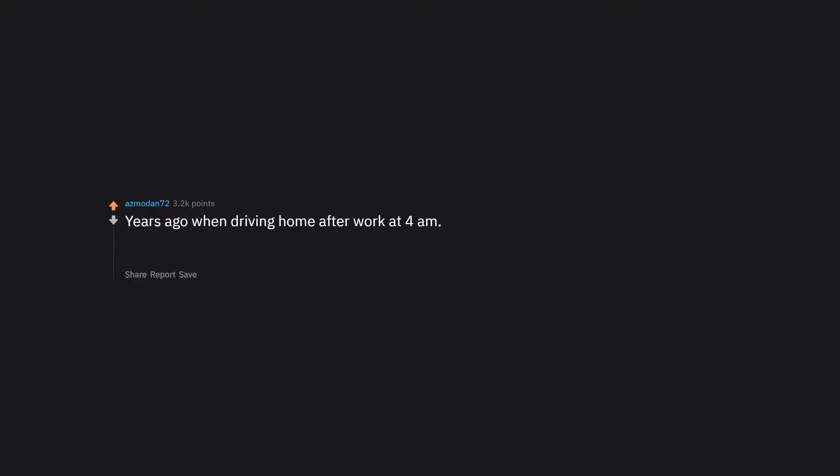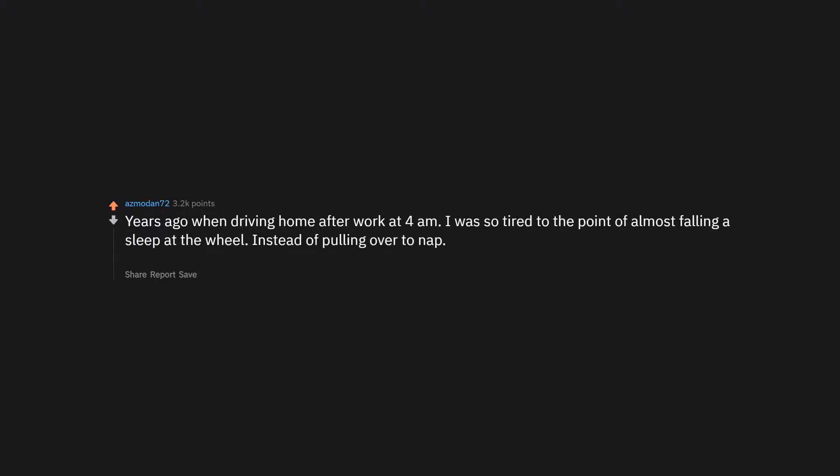Years ago, when driving home after work at 4am, I was so tired I was almost falling asleep at the wheel. Instead of pulling over to nap, I whipped it out and started stroking it. Kept me wide awake for the 62 miles home.